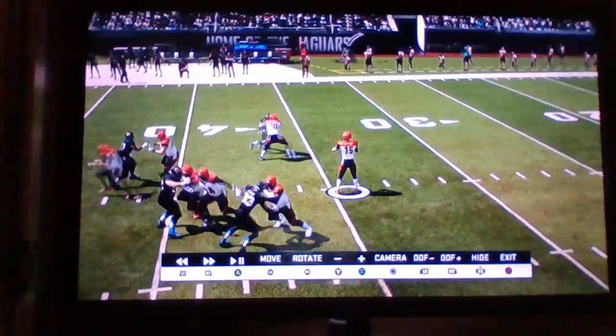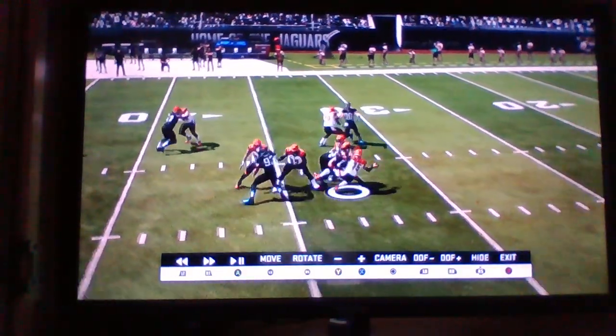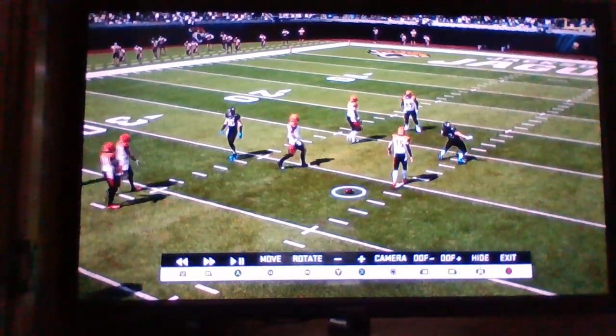First and ten. Phillips searching. Four man rush. Brush getting there — he tries to escape but he can't. He's sacked, taken down. It is now going to be almost the end of the first half.